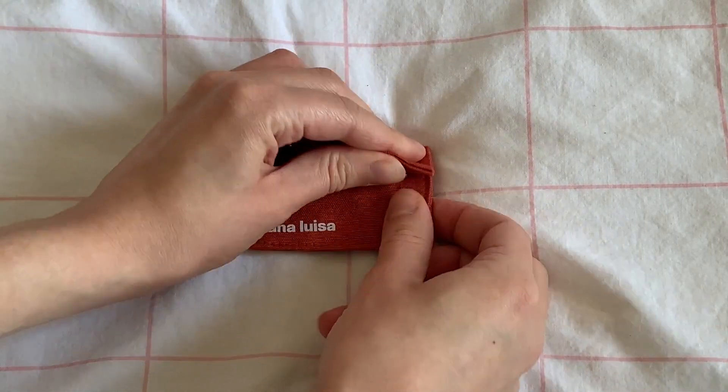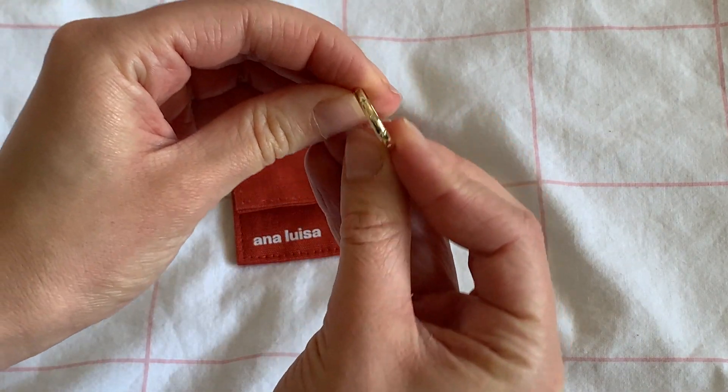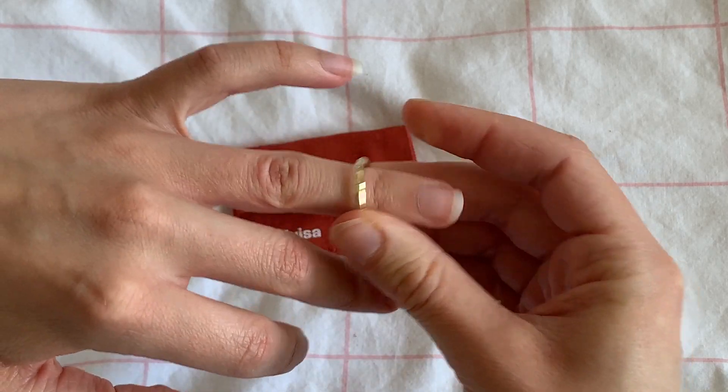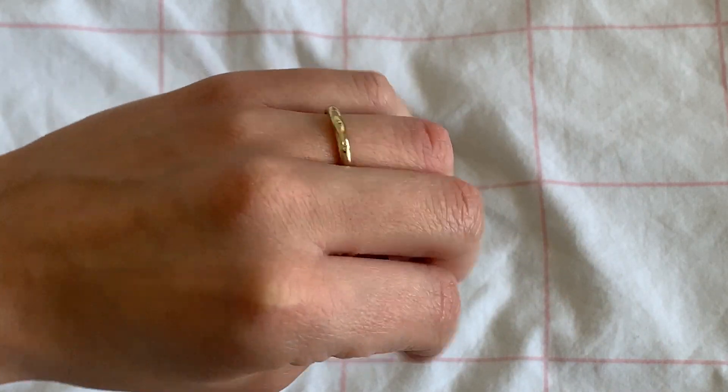The next piece of jewelry I got is the Capella Ring. It is quite similar to the other ring, just a little bit thinner, and again there's that really cute celestial detail on it. I went for a size six in both — I was very unaware of my ring size and it only fits on my ring fingers. I think they look really cute stacked, but also really nice with one on each hand. I can really picture myself just wearing them every day.